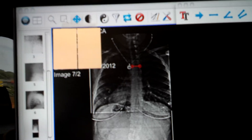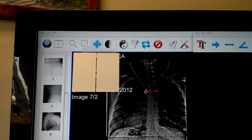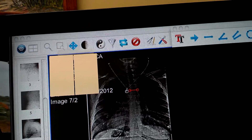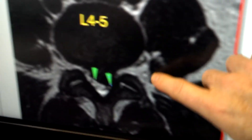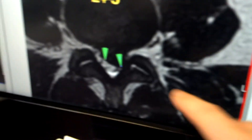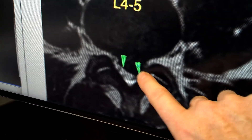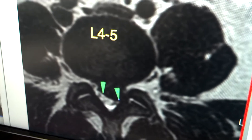If we look at her MRI, which is right over here, we can see she has this huge mass pressing in on her nerve sac. And that's what we can fix with microsurgery — just go in there and take that pressure off, and then she'll stand up straight and get some relief of that leg pain.